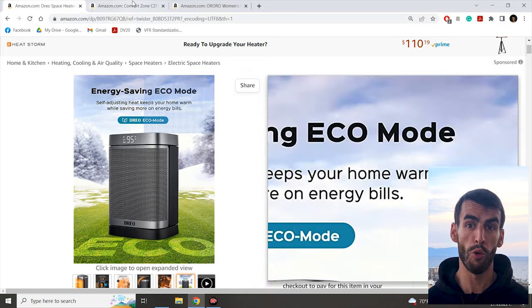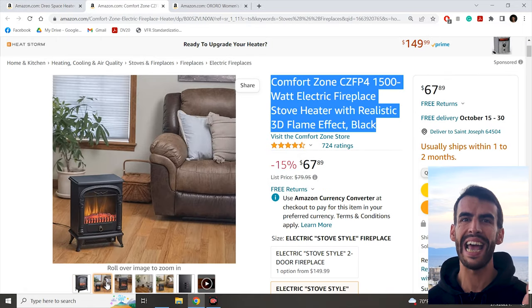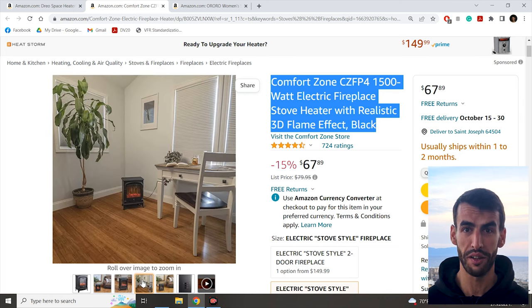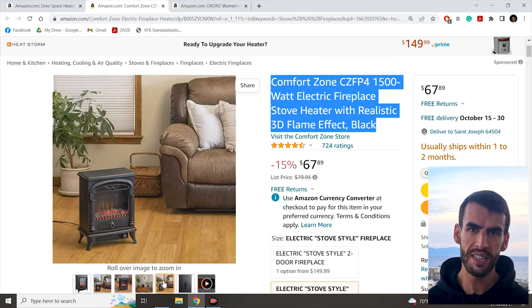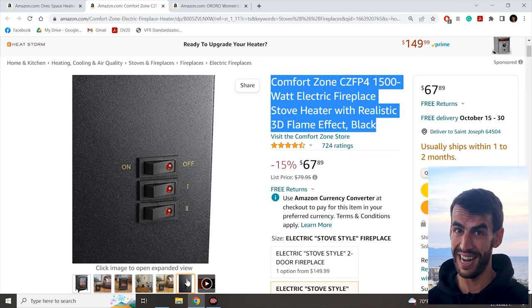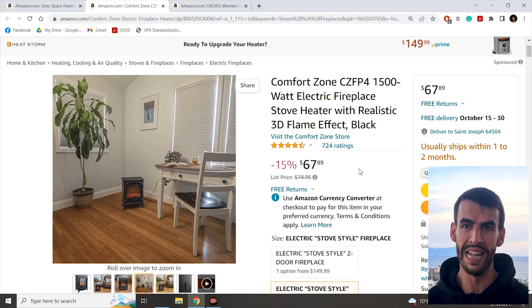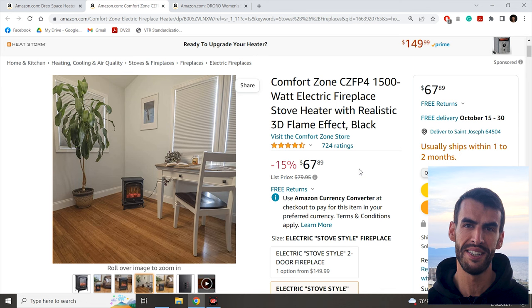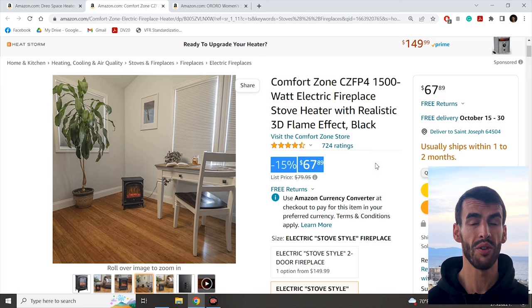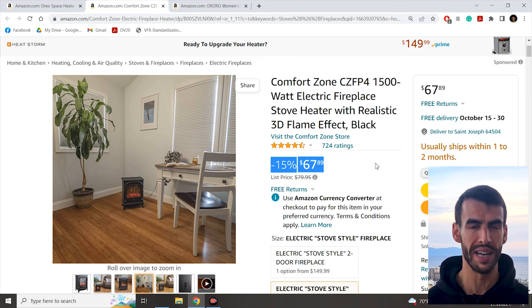If you care about coziness and home aesthetics more, you can pick the electric fireplace stove heater. It has exactly the same electricity consumption as the previous product — 1,500 watts — but with its appearance, it will fit in every room, bringing homely vibes to everyone. It has various working regimes, a thermostat and is actually recommended for big rooms. The best part of course is the realistic flame effect. With a 15% discount and a super affordable price of $67.89, this item is a perfect option for an eBay listing.